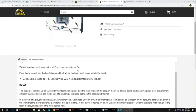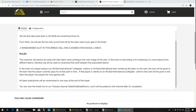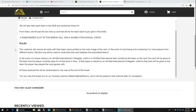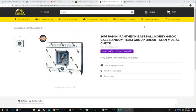That Stan Musial check. There were 30 spots in this break. Buyers chose their spot. We're going to take those spots and randomize them five times, then take the list of MLB teams and randomize those five times as well. From there, we'll pair up the two lists so every buyer gets a team. The randomized slot at the end wins the Stan Musial check. Customer receives all cards with their team name printed on the main image. If it's a hit containing two or more players from different teams, we'll use random.org to determine which team gets that card. If it's a player in an all-star, international, or collegiate uniform, the card goes to the team the player currently plays for. If the player is retired, it goes to the team he was on the longest. Any base duels or points go into one lot and will be randomized to one person at the end of the break. You can view it live on YouTube or after we upload it to the channel.